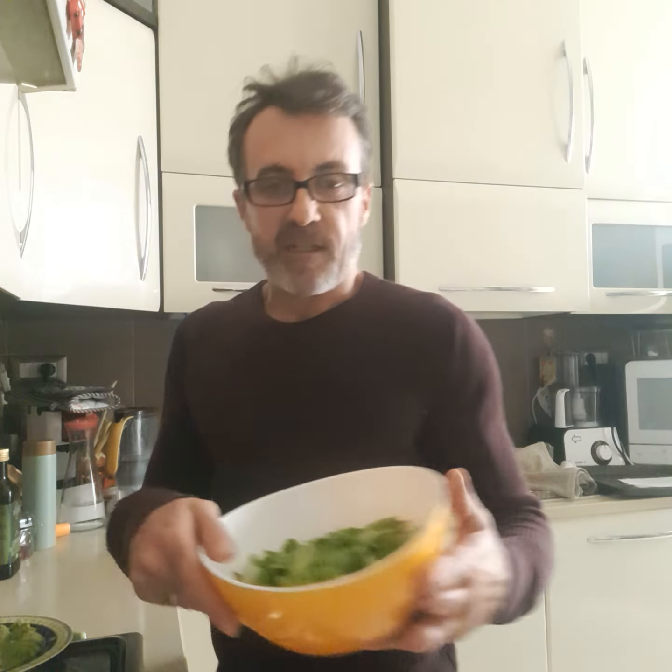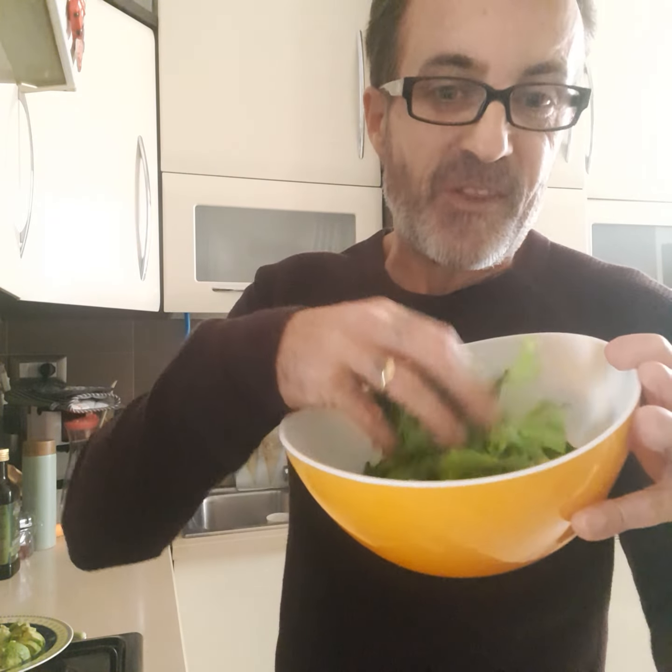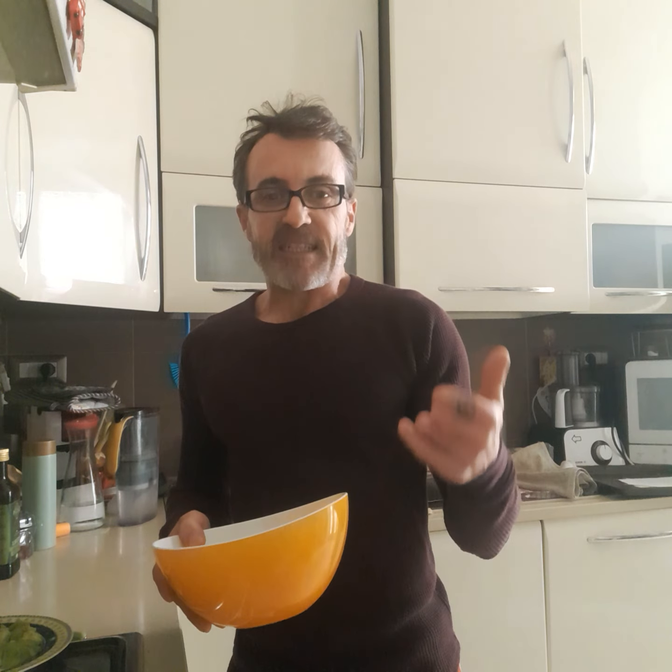Leafy greens are a nutritionally abundant superfood that are great for helping to support and maintain testosterone levels. The nutritional profile contains substantial amounts of vitamin A, vitamin C, vitamin K, many B vitamins, calcium, iron, magnesium, manganese, and potassium. They're also high in fiber. The only drawback for testosterone purposes is that they're a bit low in fat.